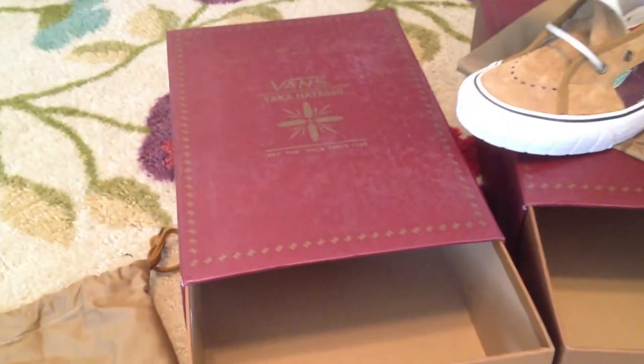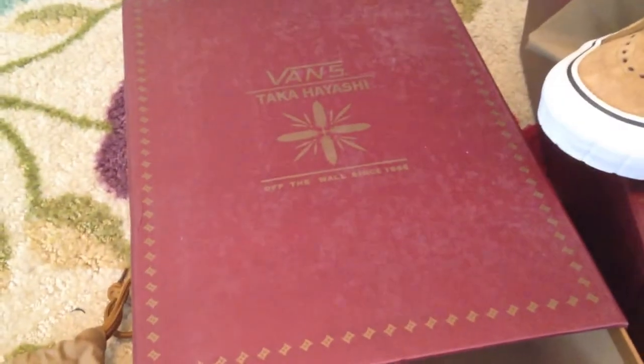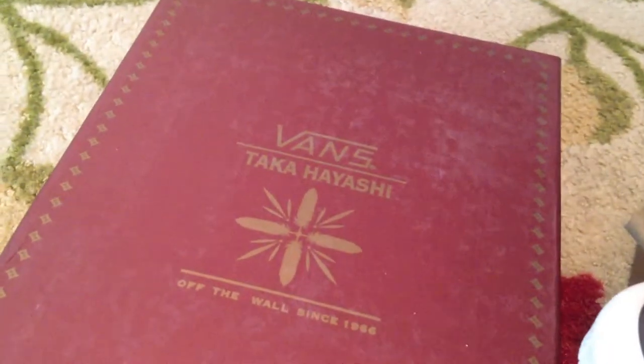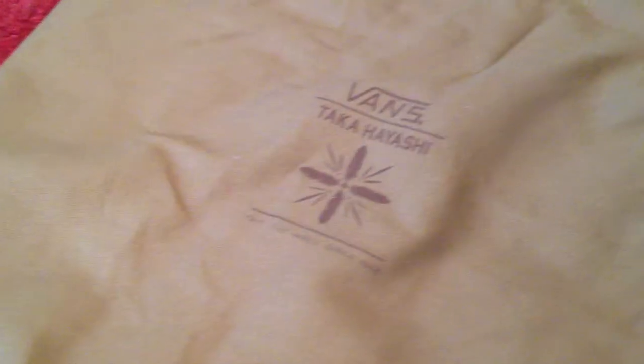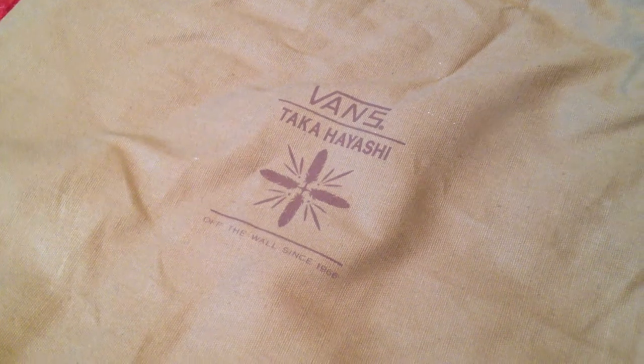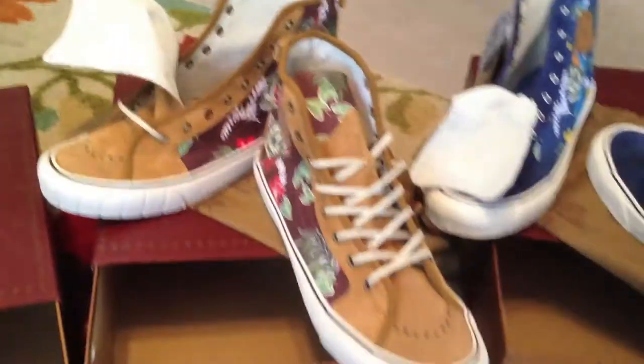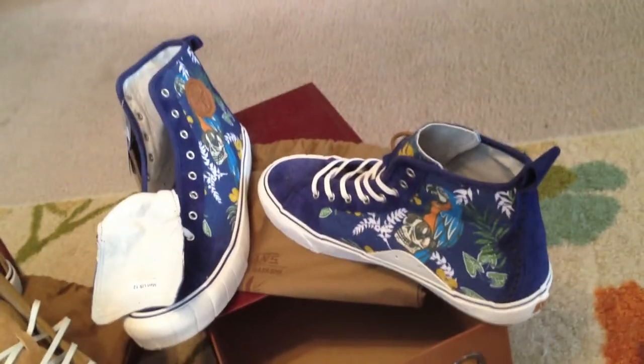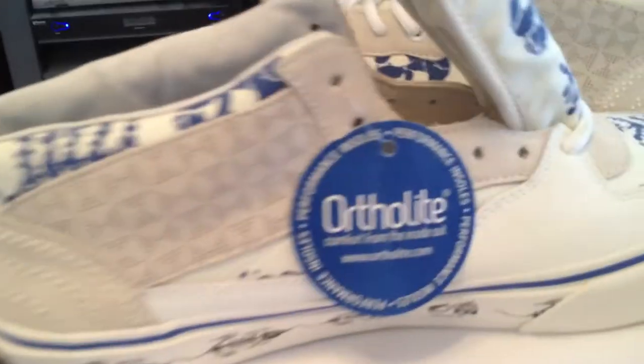Takahashi is back. The Vans Vault got three of the four. The stronger cases that we're used to from the Syndicate styles and the older Takahashi. Familiar branding on the bag, larger strings and laces. There's two Skate High LX and two Half Cabs. This is one of the Half Cabs.